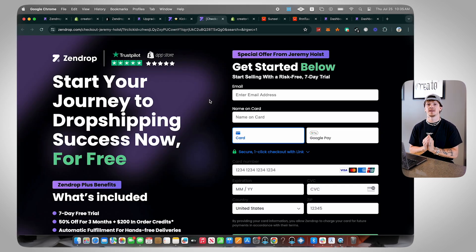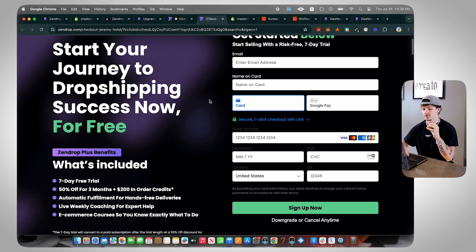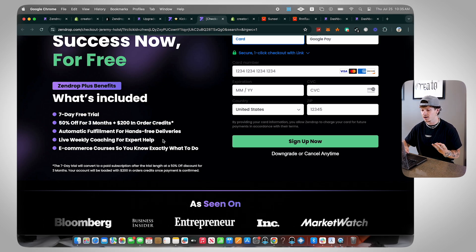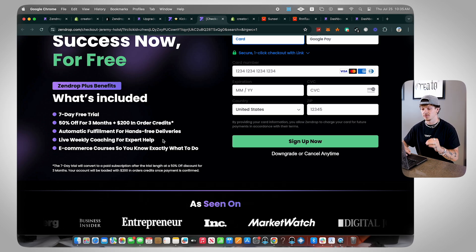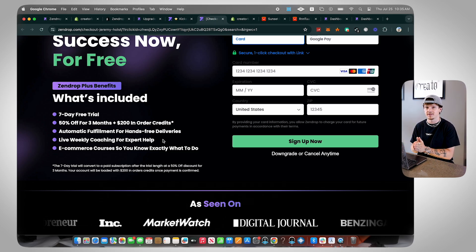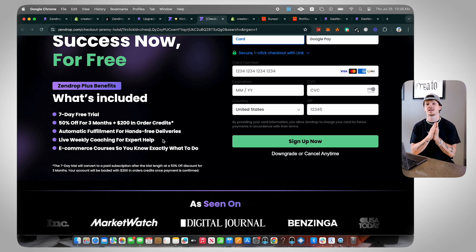To start utilizing this, go to the link in the description and click 'Try Zendrop for Free.' It's my special link that gives you access to a deal Zendrop made custom for my audience: an extended seven-day free trial, 50% off for the first three months, plus $200 in order credits, automatic fulfillment for hands-free deliveries, live weekly coaching, and e-commerce courses. This is everything you get signing up through my link versus just going online and doing it elsewhere. I hope you guys got some value from this video — my name is Jeremy Ray and I'll see you in the next one.